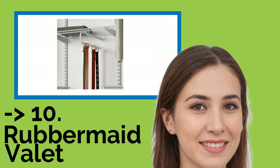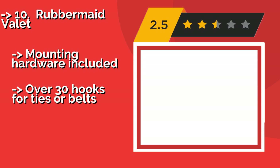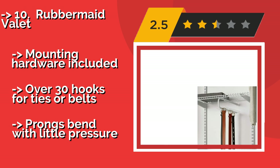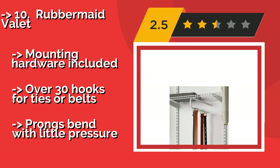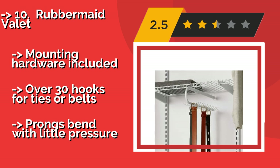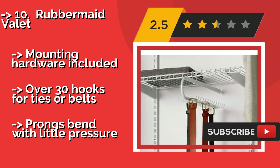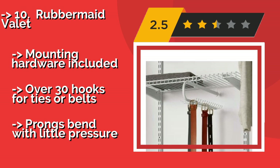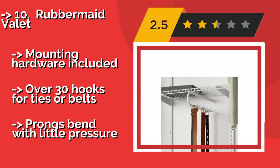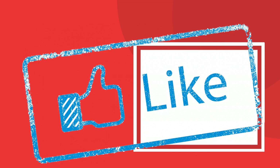Rubbermaid Valet. The Rubbermaid Valet, around $17, is designed to add storage and organization to your existing Rubbermaid configuration's closet system, and features sturdy, easy-gliding ball bearings to ensure a smooth operation. Be aware that if you don't have the other kit, this won't work. Mounting hardware included, over 30 hooks for ties or belts. But, prongs bend with little pressure.